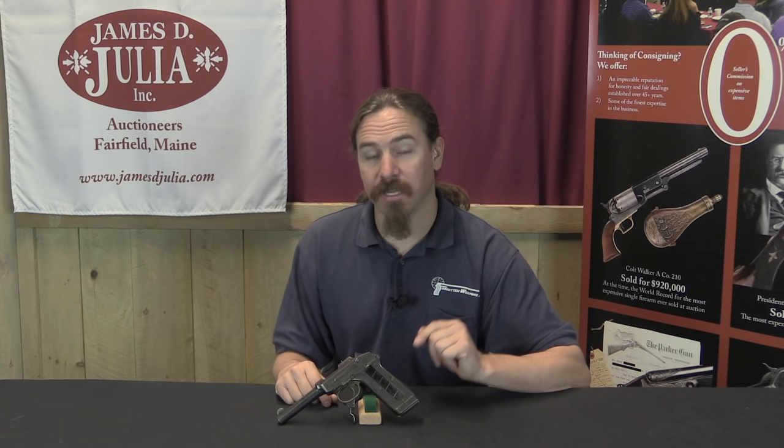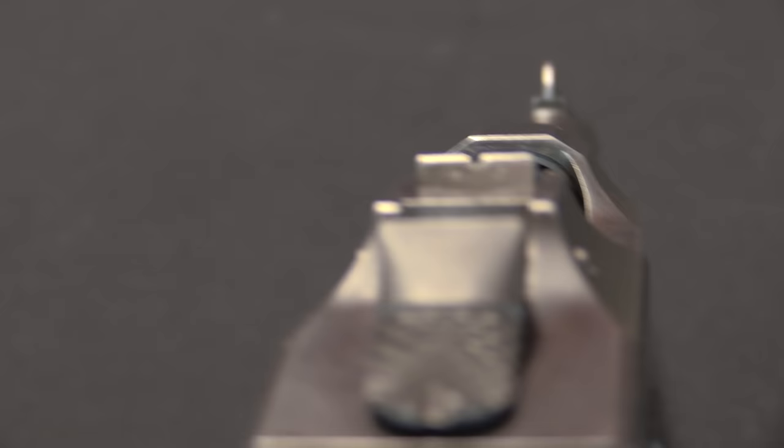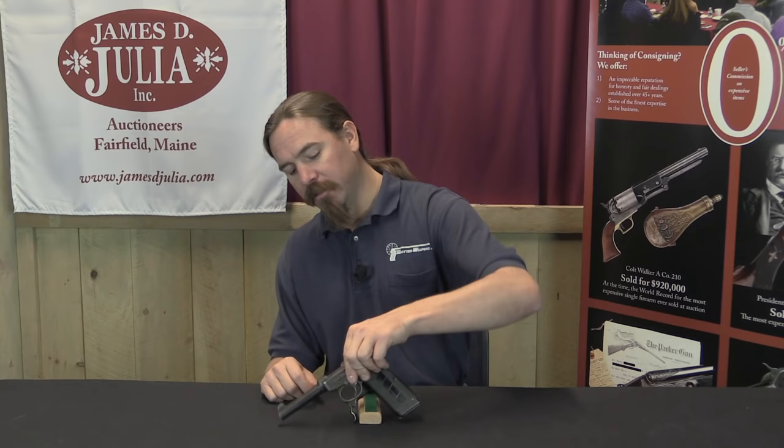On a revolver the sights are typically affixed to the barrel, making it quite accurate. Well, they duplicated that here as well — the sights are affixed to the barrel. They also have a pretty distinctive feature that was only found on this pistol in the trials, and honestly has only been on a couple of other guns even since: the ability to charge the pistol one-handed with a lever.